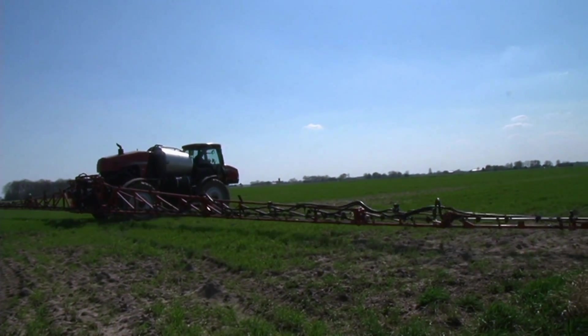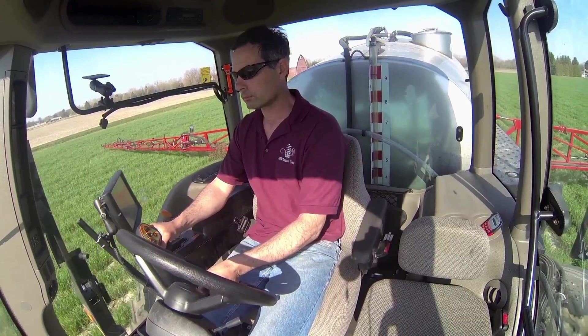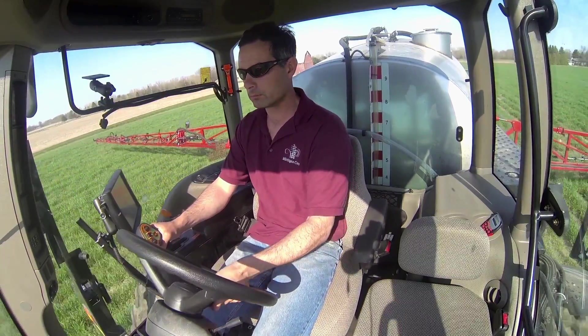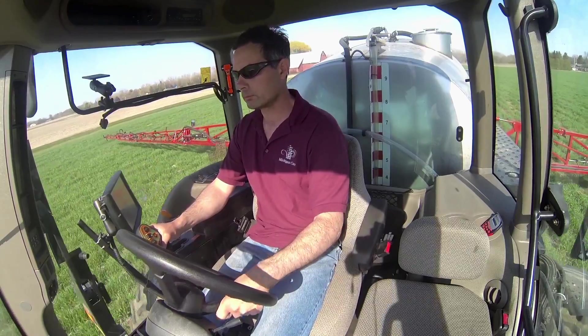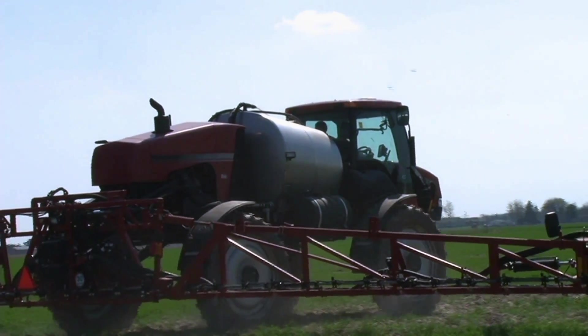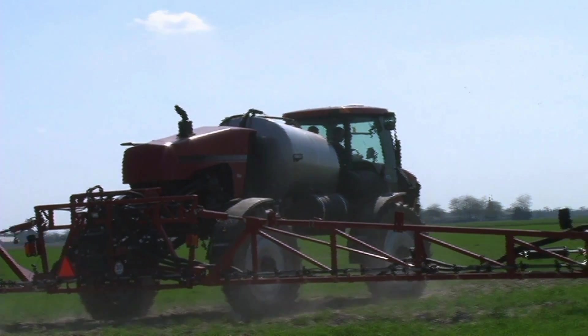Next year we want to take it a step further — we're going to use rye on all our soybean acres as well. When the soybeans come off we're going to put rye in, unless it's planted to white wheat. We're also looking at incorporating peas, or an Austrian winter pea mix, in with the oil seed radish, so the radish will benefit from the nitrogen and we won't have to apply any bought nitrogen.